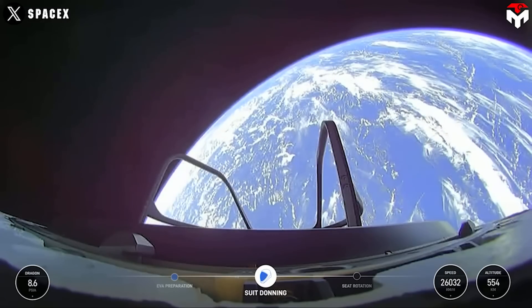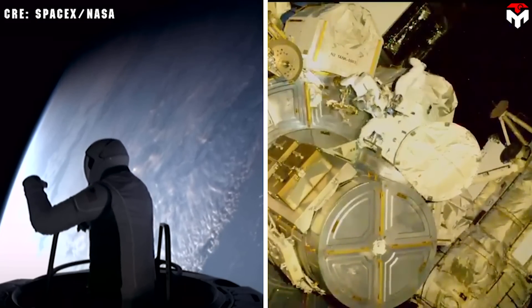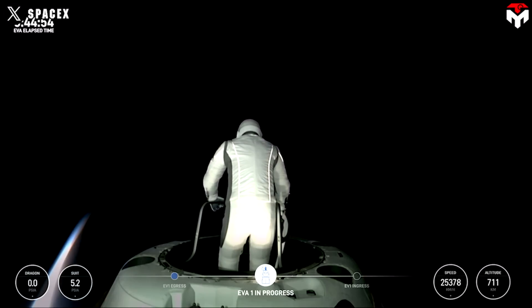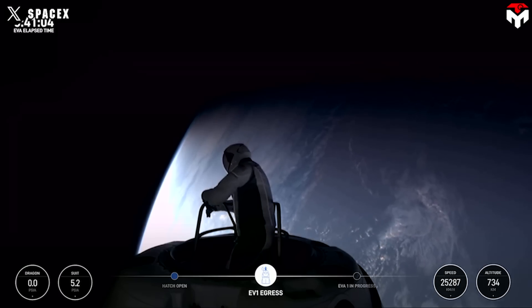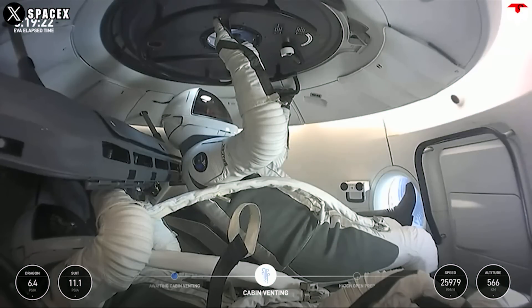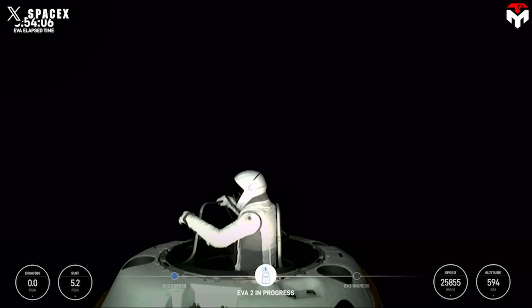At 700 kilometers above Earth, SpaceX demonstrated its new extravehicular activity EVA spacesuits during Thursday's historic spacewalk. The mission took place higher than any previous NASA spacewalk and featured cutting-edge technology. The 106-minute spacewalk witnessed Polaris commander Jared Isaacman and mission specialist Sarah Gillis separately exit the spacecraft and individually perform a series of suit mobility demonstrations to test the performance of the spacesuit in the vacuum environment of space.